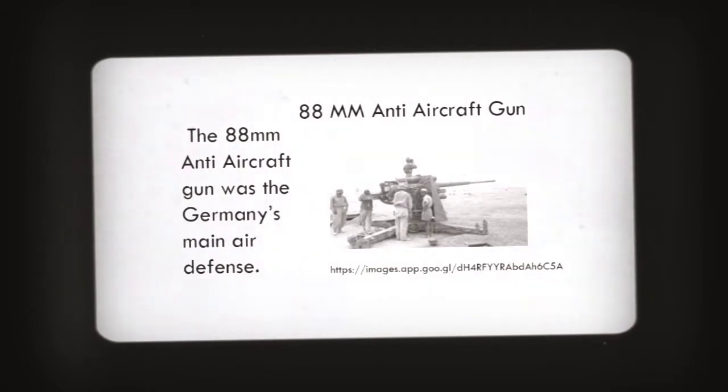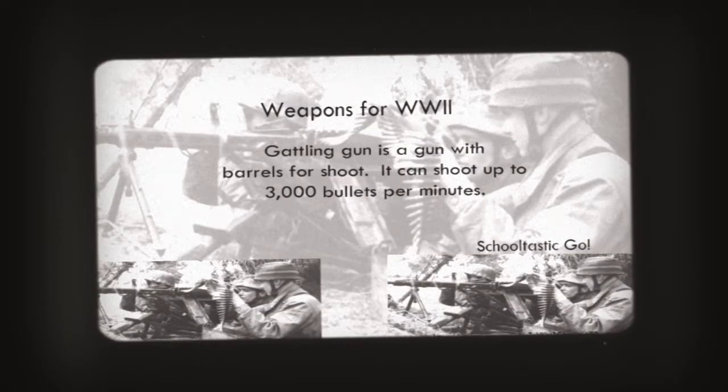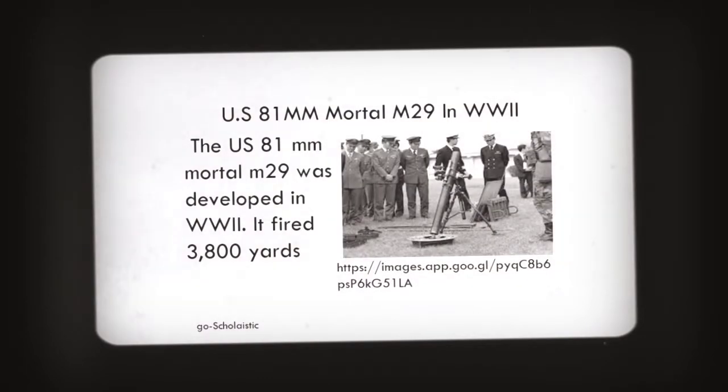The 88mm anti-aircraft gun was Germany's main air defense. The Garand gun can shoot up to 3,000 bullets per minute. The US 81mm mortar M-29 was developed in World War II and fired up to 3,800 yards.